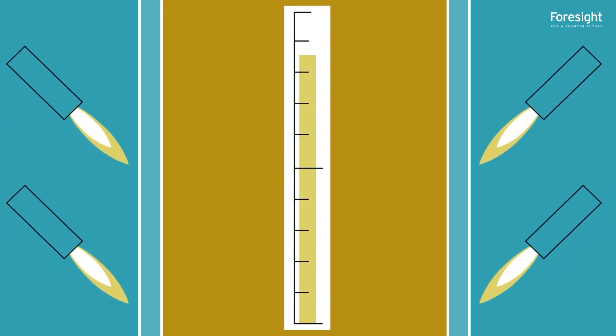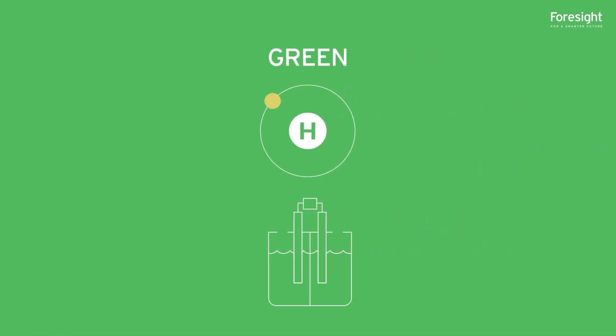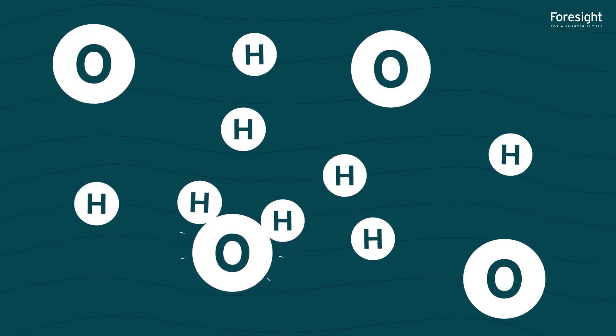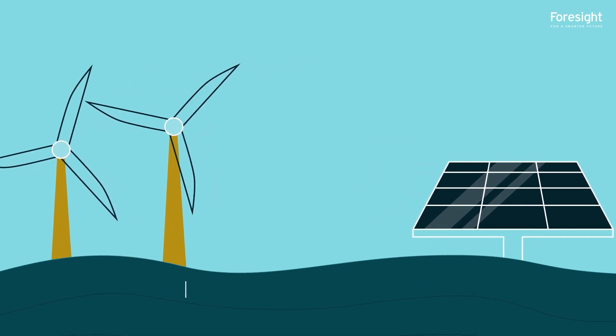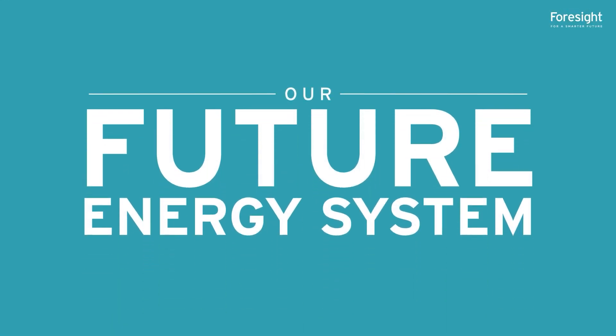Plasma torches are often used to obtain a high enough temperature — above 2000 degrees Celsius. Green hydrogen is produced via electrolysis. Water is split into hydrogen and oxygen in a process that is powered by renewable electricity. The process itself has no carbon emissions and is therefore optimal for decarbonising the production of hydrogen and our future energy system.